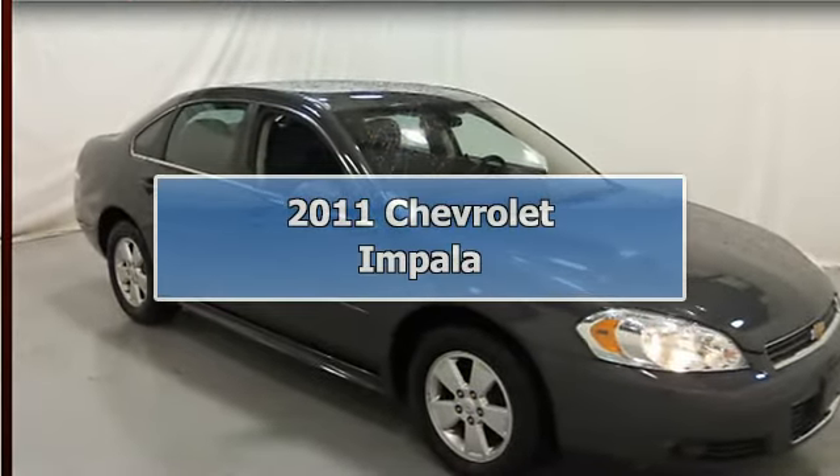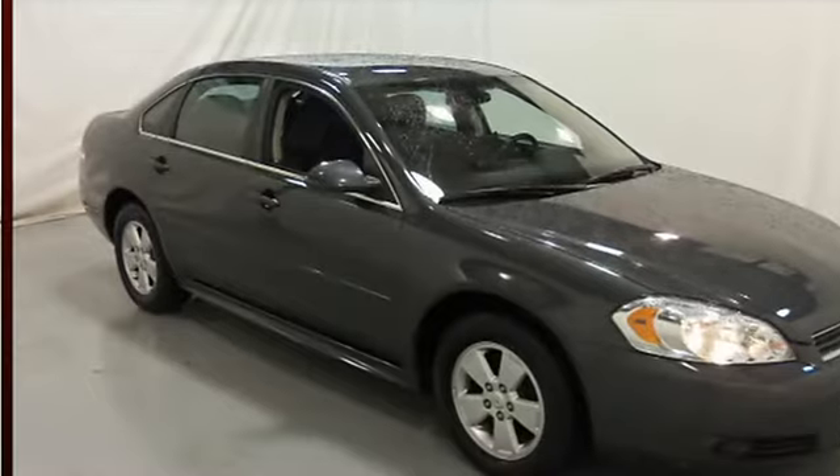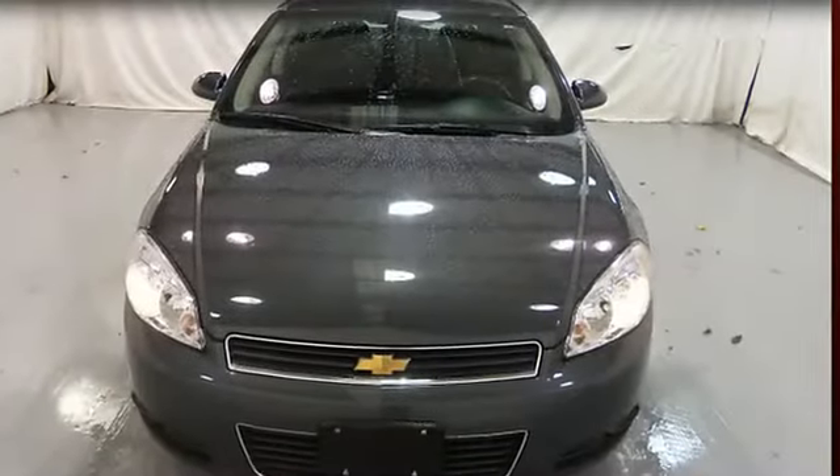2011 Chevrolet Impala four-door sedan. This vehicle features the following equipment.